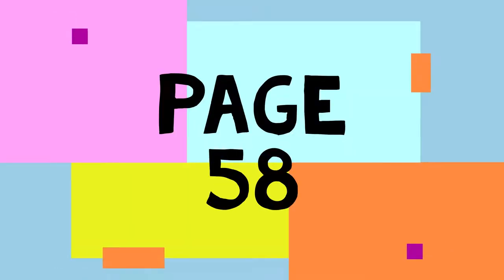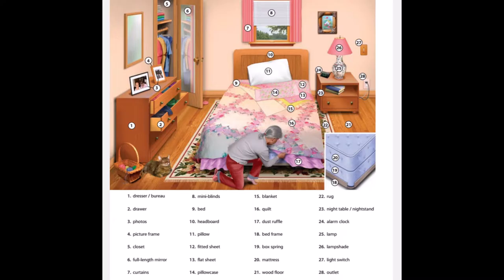Page 58. A Bedroom. 1. Dresser. Bureau. 2. Drawer. 3. Photos. 4. Picture frame. 5. Closet.